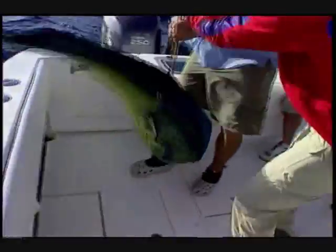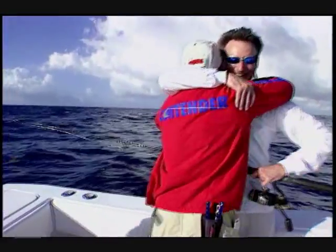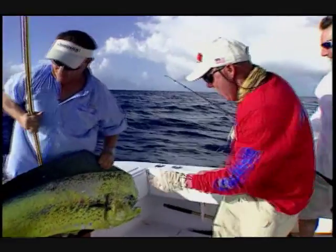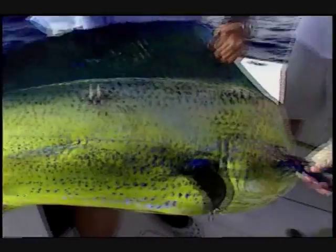Holy cow! Look at this! That's a dolphin right there! The curse has been broken! All right! Man, that is a dolphin right there. That is a ball. Wow! That is a ball. Get in there! That's a photo! I've never seen it!